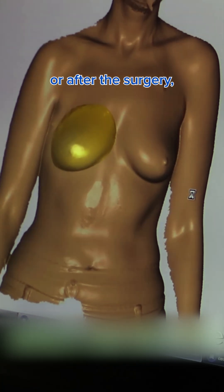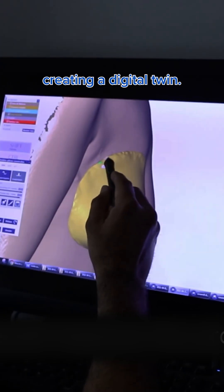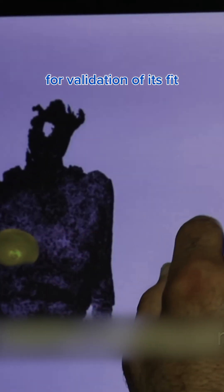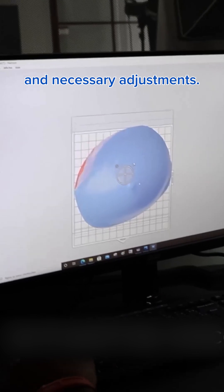Their process starts with a 3D scan, which can be done before or after the surgery, creating a digital twin. This prototype represents the final custom-made breast prostheses and allows for validation of its fit to the scar area and necessary adjustments.